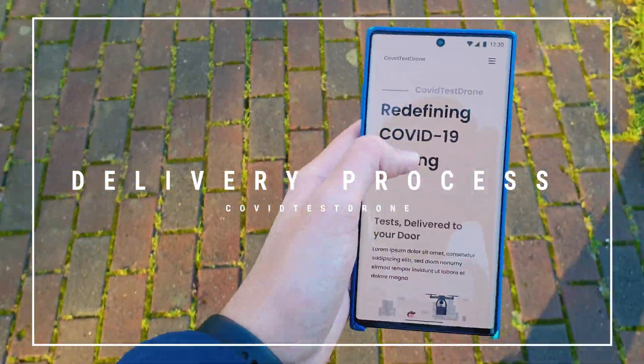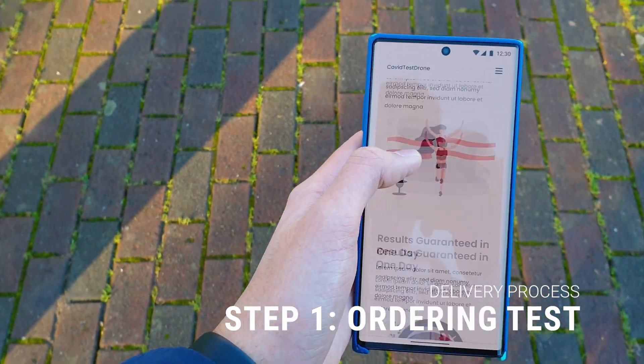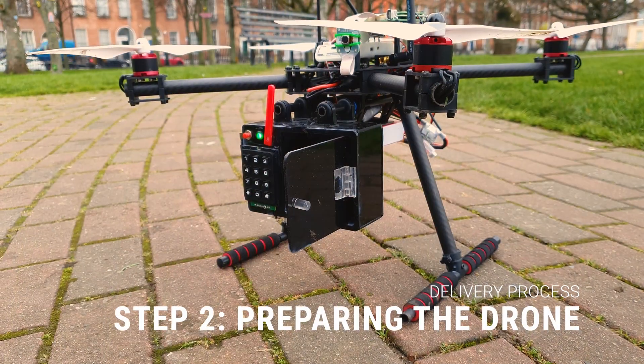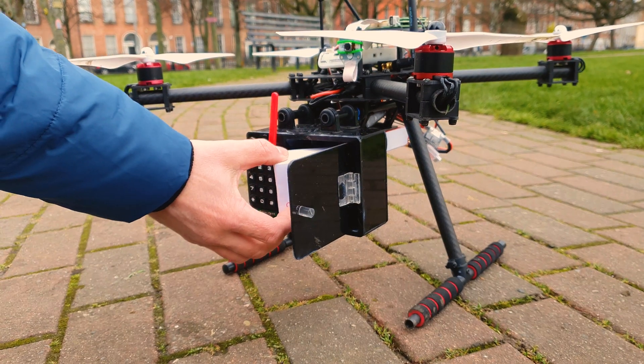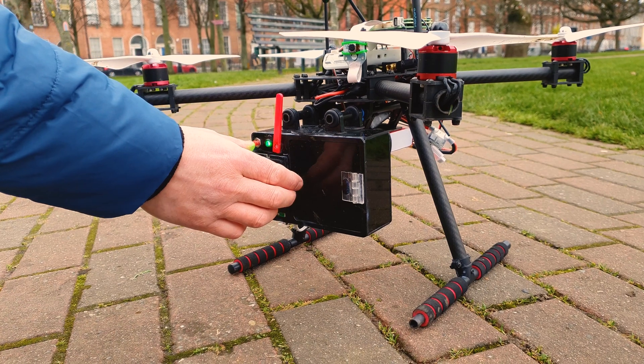All the patient has to do to get a test delivered to their door is purchase it through the website. The operator will receive an announcement about the purchase at the base and prepare a drone for flight. The flight plan to the patient's home will be devised and a test kit will be placed in the drone.